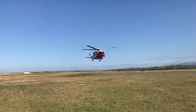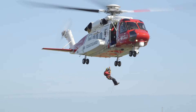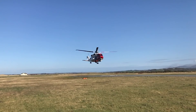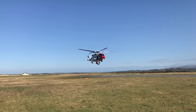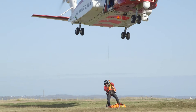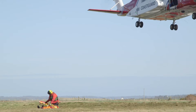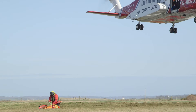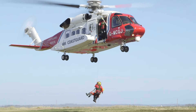The pilots skilfully hover over the area just above where the dummy is. Tomo clips himself to the winch, and John carefully lowers him down. Tomo would then check how poorly the person on the ground is, before winching both of them back up to the helicopter safely. Nicely done, team!